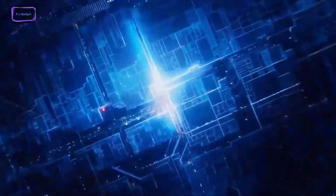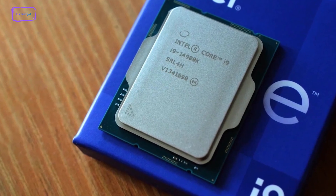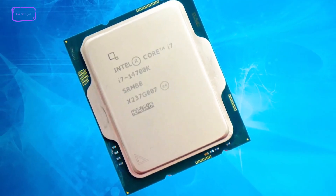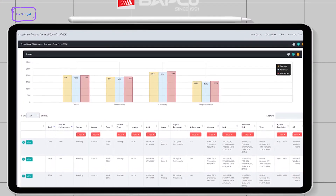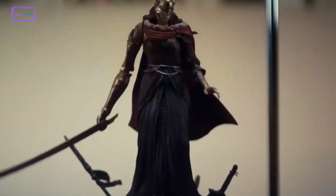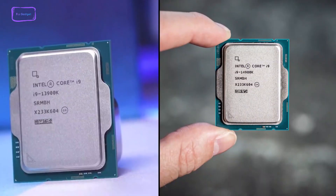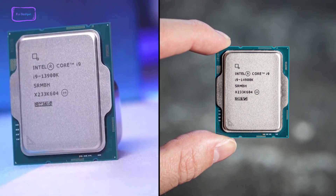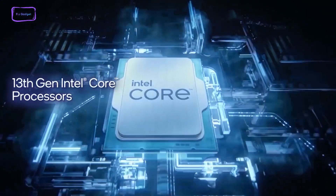New information regarding the 14th gen Intel Core i9-14900K and the i7-14700K benchmark has just been leaked by the BabCo Crossmark CPU database. We know for sure that the performance of the new generation of chips is going to be improved, but we are uncertain how big of an improvement we can expect. To find out, we will compare the i9-14900K against the i9-13900K based on the information we currently have.